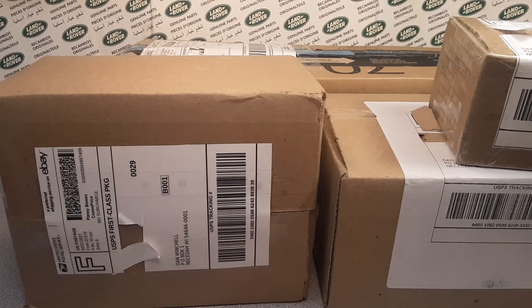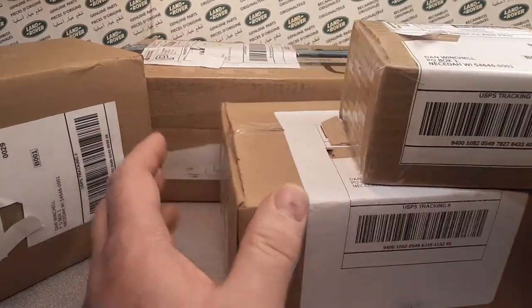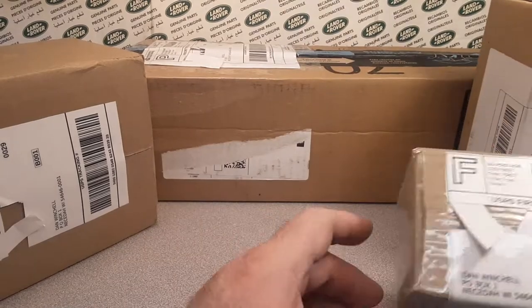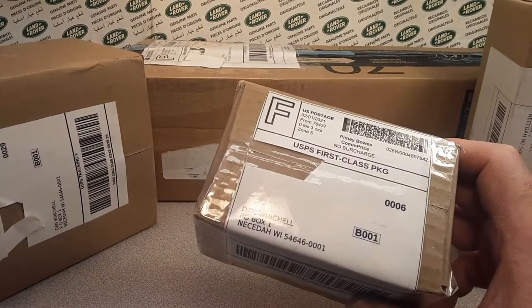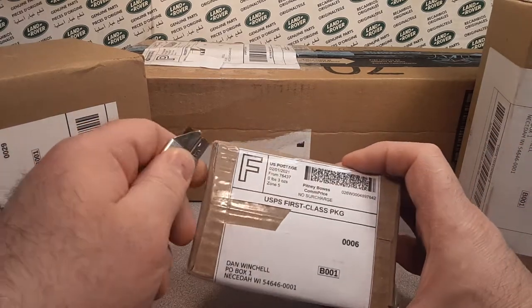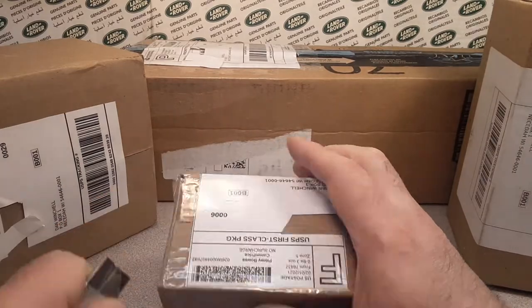We got an Unboxing Saturday — kind of. Well, let's get into it, because I got some boxes here and I don't remember really what's going on. I dropped the thing already. All right, this one here is the little one, we'll do this one first. Cinco, Cinco, Texas — yeah, the big TX.